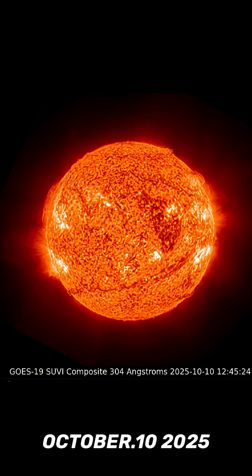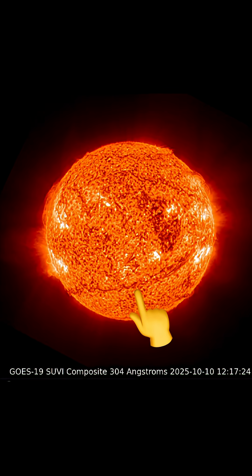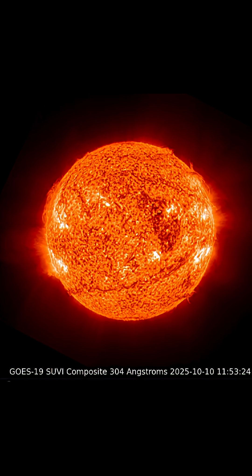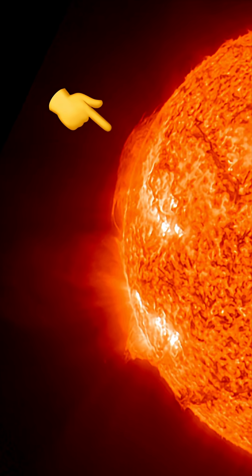This is our sun today for October 10th, 2025, having a look at the last three hours of imagery. Some pretty dynamic sunspot regions are turning into view, and as well, an earth-facing plasma filament stretched right across the sun. Simply amazing times, and so grateful to be able to witness all of these events on our sun right now.